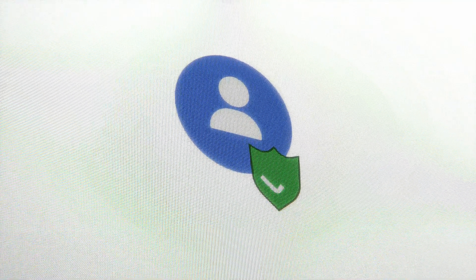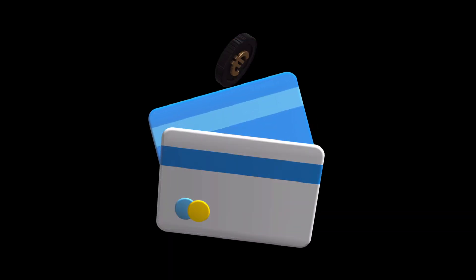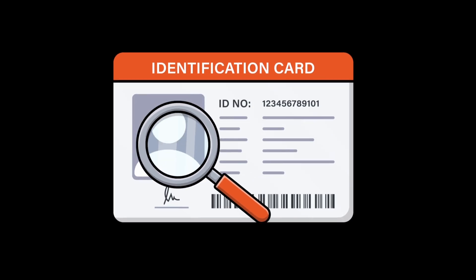It's fast, private, and great for users who value anonymity. GhostSwap also supports buying crypto with fiat, though that feature requires standard ID verification through third-party providers.